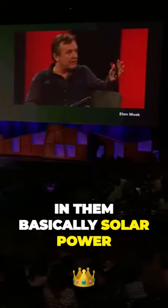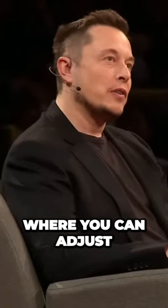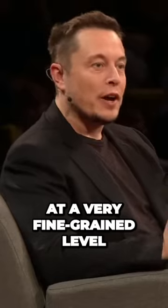These roof tiles have, basically, solar power — solar glass tiles where you can adjust the texture and the color at a very fine-grained level.